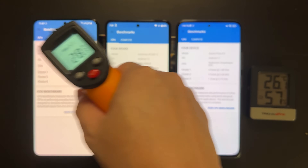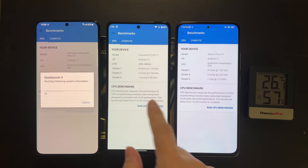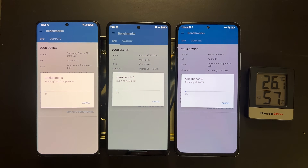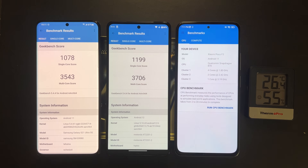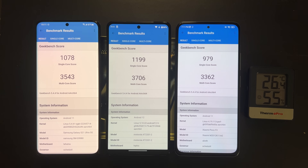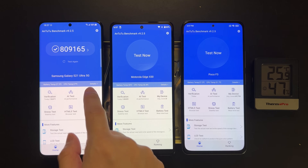The first benchmark is Geekbench, which tests CPU performance. As you can see, all devices are cool and our room temperature is around 26°C. Qualcomm is indeed making steady progress — between each generation, single-core performance improves by about 10%, while multi-core improvement is slightly less than 10%. So small but consistent improvements for CPU performance.